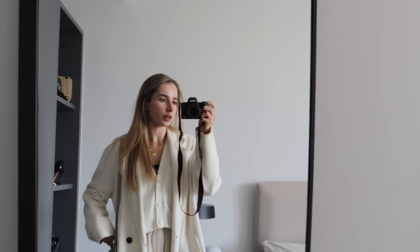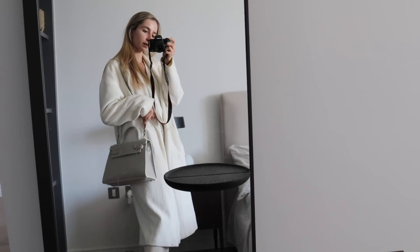So I got dressed and I'm ready to go, and I have my new little handbag with me. Let's go.